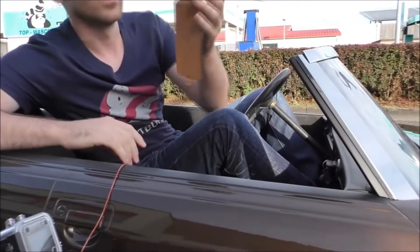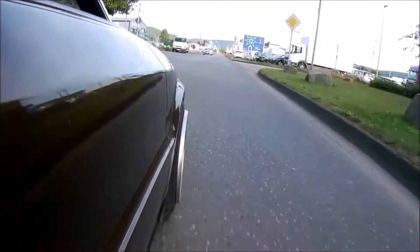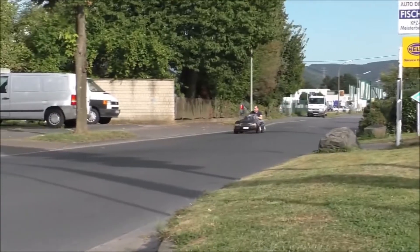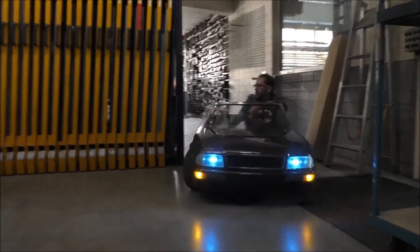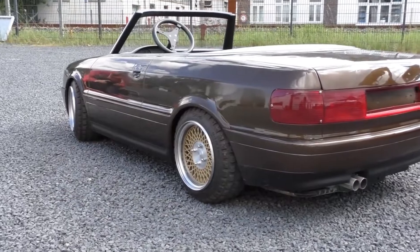The only sad thing is that this car cannot be legally driven on the streets. But it is a really awesome project, and I hope the owner will keep upgrading it. And before you ask — no, it's not for sale. Many people asked the owner if it was for sale, but no answer confirming he would sell it could be found.